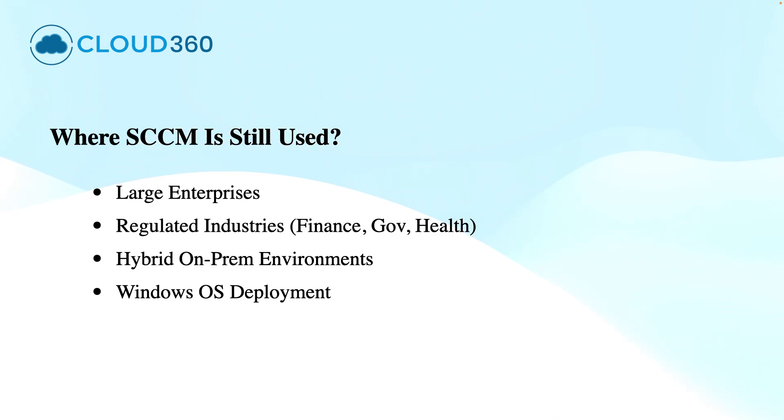SCCM is still heavily used in enterprises, especially those with large on-premises environments or strict regulatory needs. The top use cases include deployment of operating systems at scale, distributing applications and packages, managing software updates and compliance, supporting legacy systems, and asset management. Industries like finance, healthcare, government, and defence still prefer SCCM for its control, auditability, and reliability.